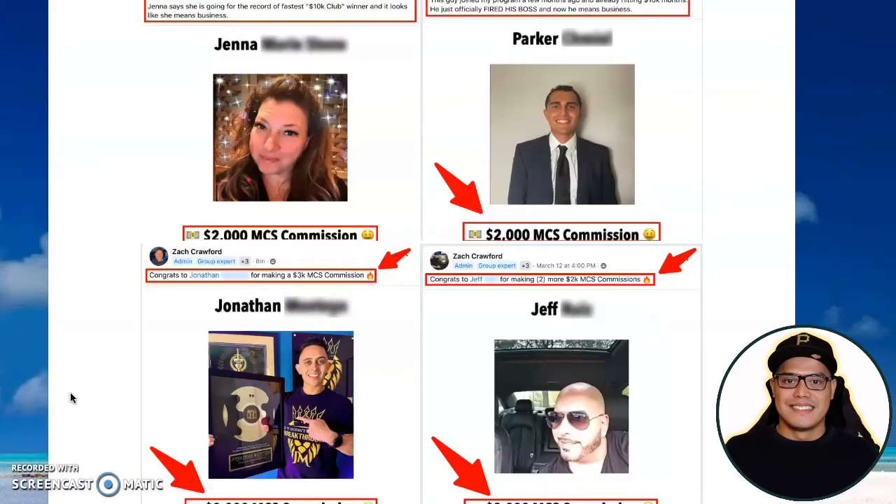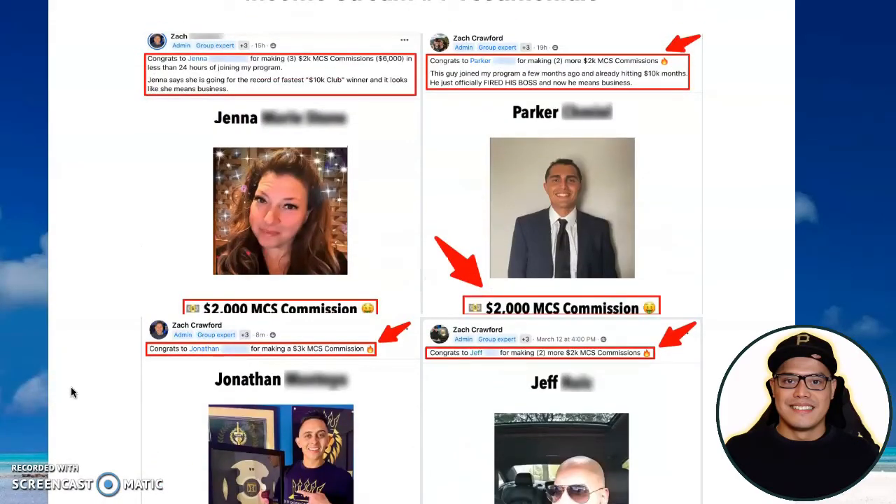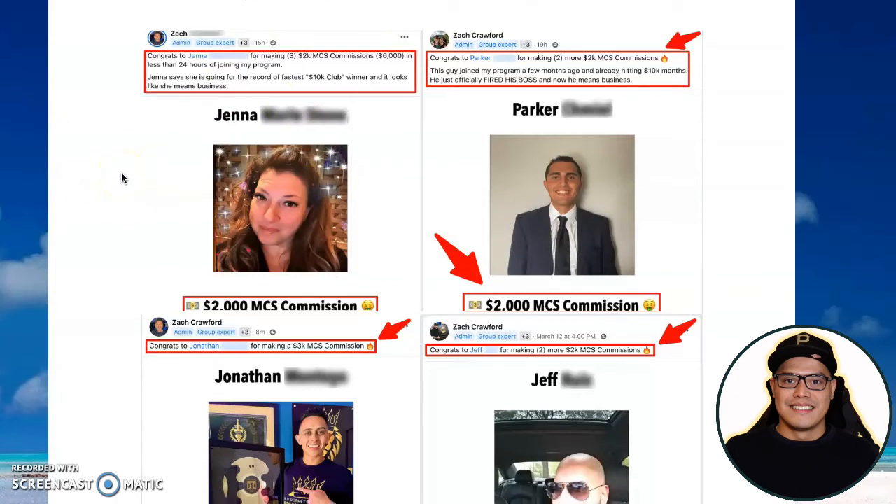Hey everyone, it's Paud here and in this video I'm going to show you my Millionaire Challenge System review and I will show you exactly how these members are making anywhere from $2,000 to $3,000 to $5,000 in commission.